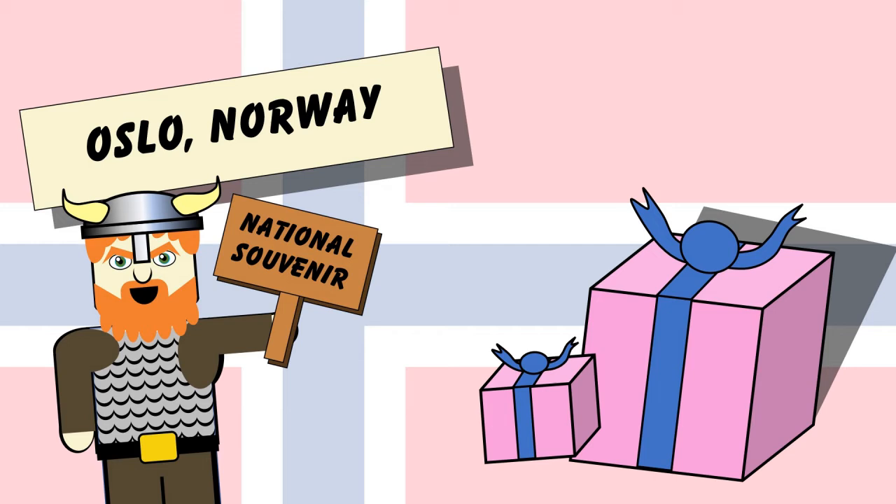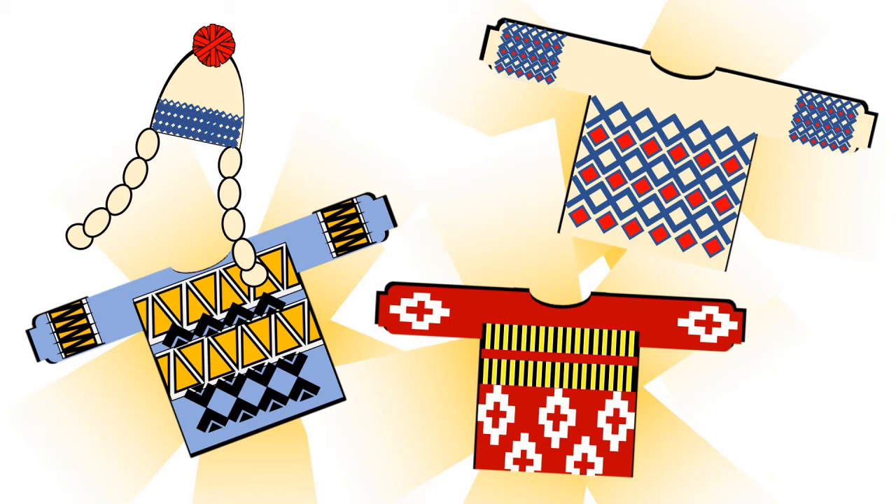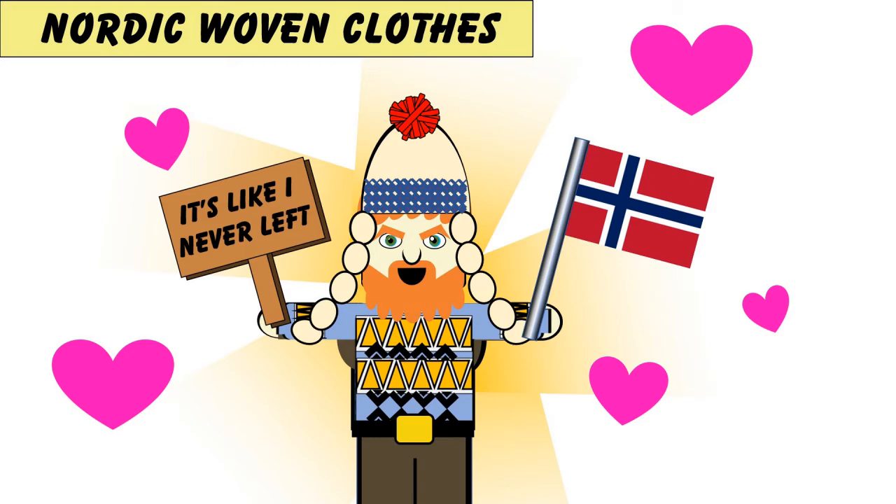So what to get from Oslo? Oslo is full of weird and wonderful things, but the best stuff to buy would be Nordic woven clothes. You can buy hats, scarves, gloves, sweaters, socks — anything you want. They come in a whole range of sizes, colours and patterns. Whenever you wear them, you'll be carrying around with you a little piece of Norway.